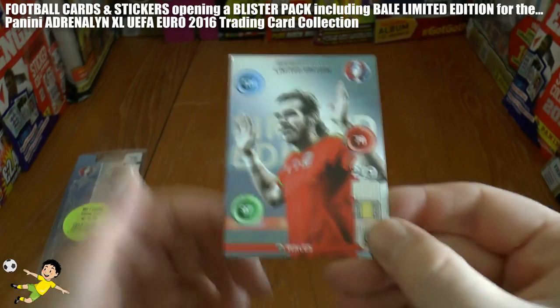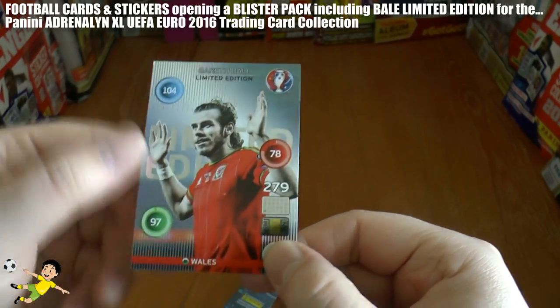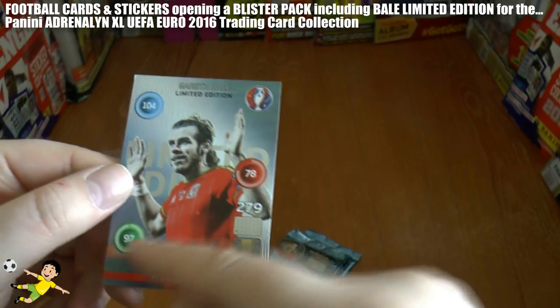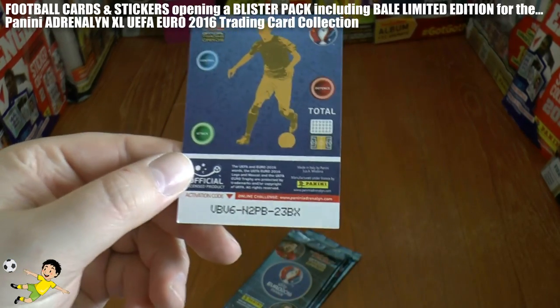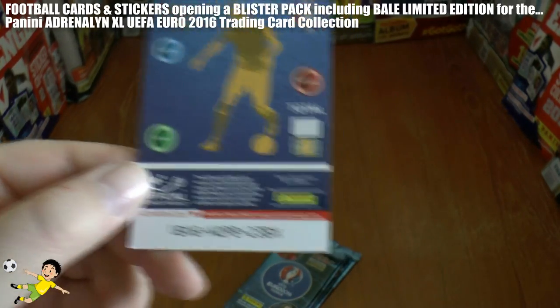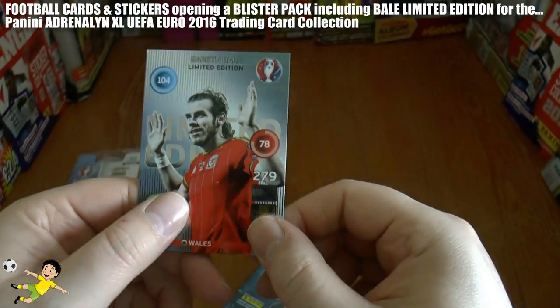There he is, long hair and all — Gareth Bale. Control 104, defence 78, attack 97. You guys are going to want to register this limited edition card, so there's the code — paniniadrenaline.com, should you play that online game of course.